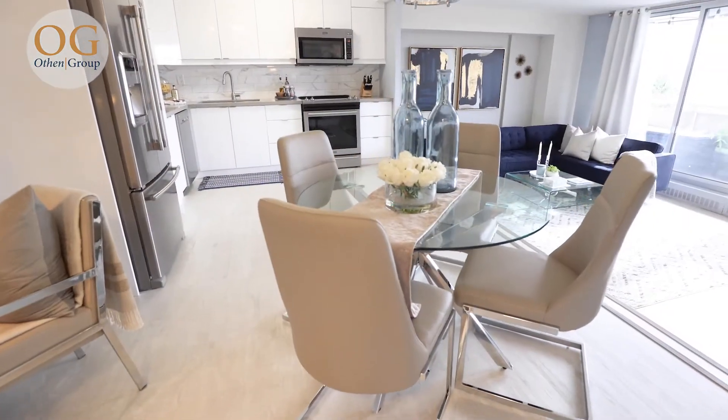I'm Jackie Oethan here with the Oethan Group, and this beautiful two-bedroom, one-bathroom condo at Victoria Park in York Mills — three minutes to the DVP, three minutes to the 404 — is not going to disappoint. Come on in and have a look.